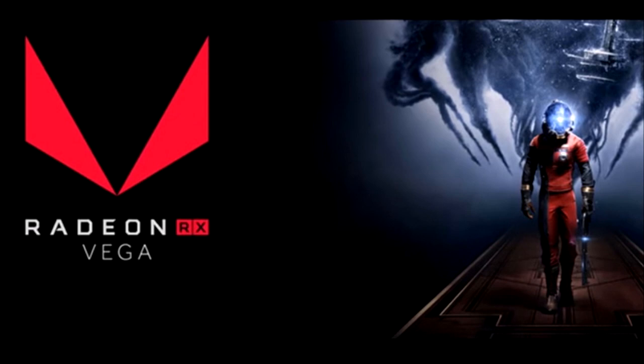Hello guys, welcome to the 10th episode of TechNormal. Today I'm going to review the latest AMD RX Vega, which got its specs leaked a few days ago. So without wasting any time, let's start.